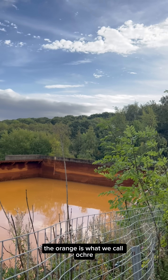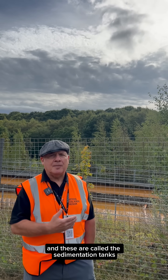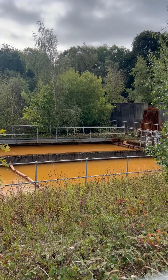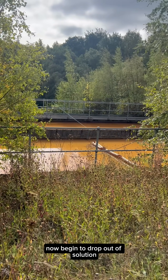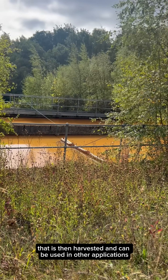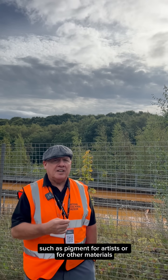The orange is what we call ochre, and it's a form of rust. This is the third stage of the process and these are called the sedimentation tanks. This is where the polluted water, which is already orange, has the ferric hydroxide or rust particles begin to drop out of solution. That is then harvested and can be used in other applications such as pigment for artists or for other materials.